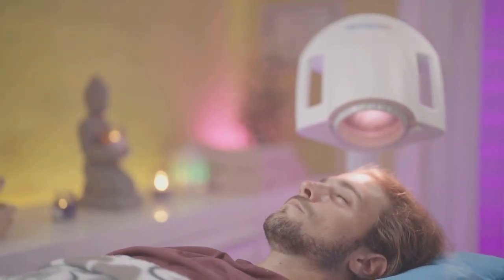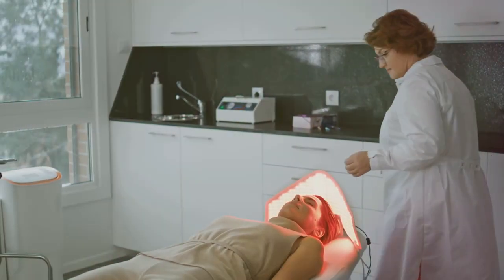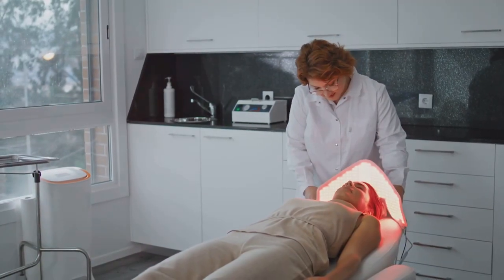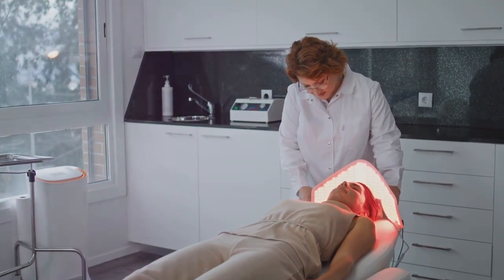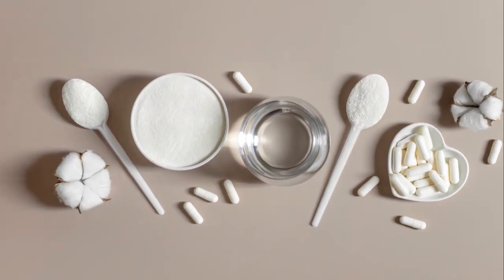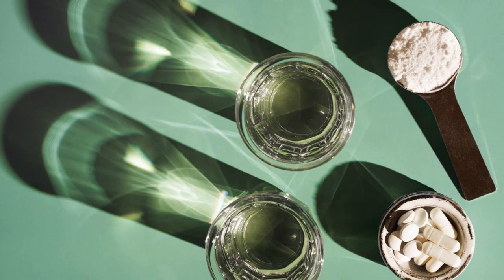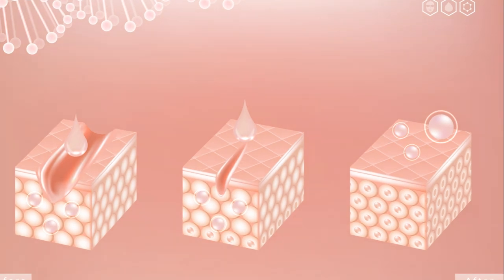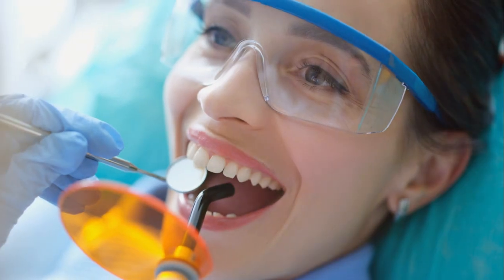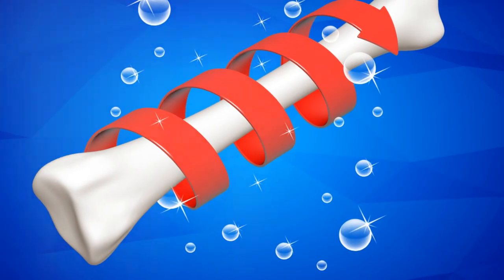Light therapy can essentially help brighten our moods, quite literally. Additionally, it can help reduce inflammation, a common culprit in various health issues. It also enhances blood flow, ensuring that our cells are well-nourished and waste products efficiently removed. And let's not forget its role in boosting collagen production, a protein vital for skin health and wound healing. It's clear that light therapy is much more than just shining a light on our skin — it's a science-backed practice that leverages the power of light to trigger healing processes within our bodies.